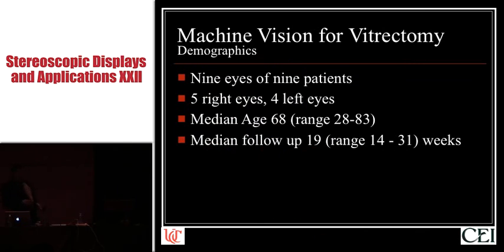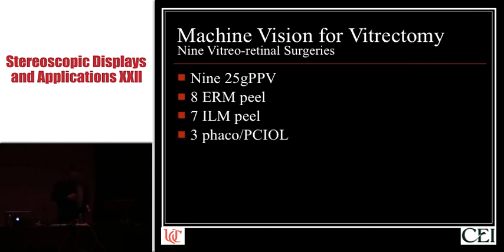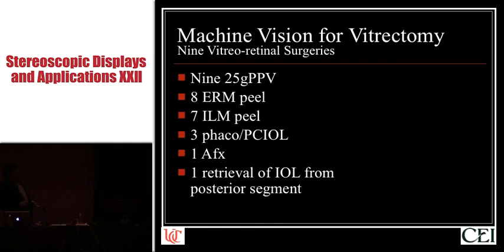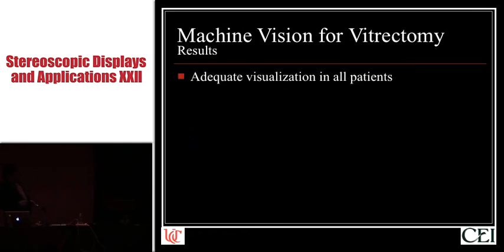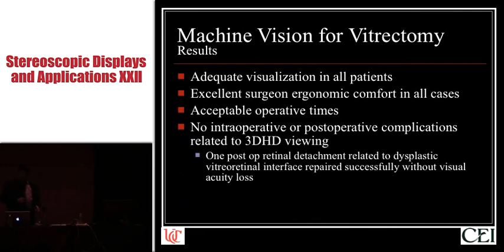We performed nine surgeries, all divided into parts: nine vitrectomies, eight epiretinal membrane peels, seven internal limiting membrane peels, three cataract surgeries, one air-fluid exchange, and one retrieval of a lens implant accidentally dropped into the posterior segment by another surgeon. The results: adequate visualization in all patients, excellent surgical ergonomic comfort in all cases, acceptable operative times, and no complications.